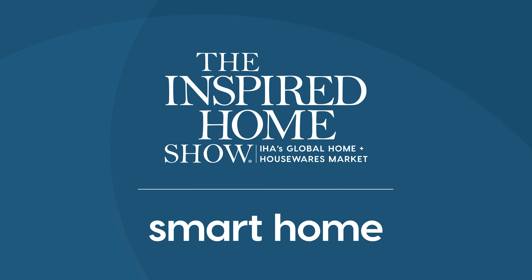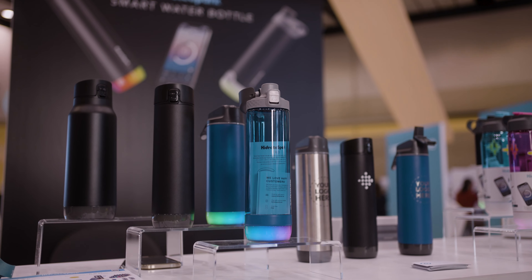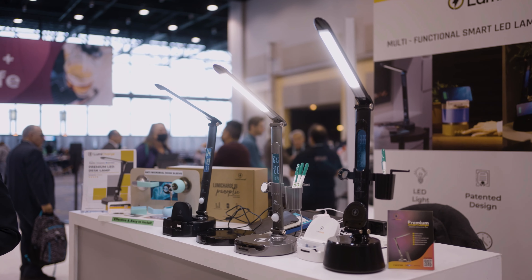Research conducted for the IHA MarketWatch report revealed that about a third of US households currently have some form of smart device in them, and another third of US households are looking to adopt smart technology in the next year.